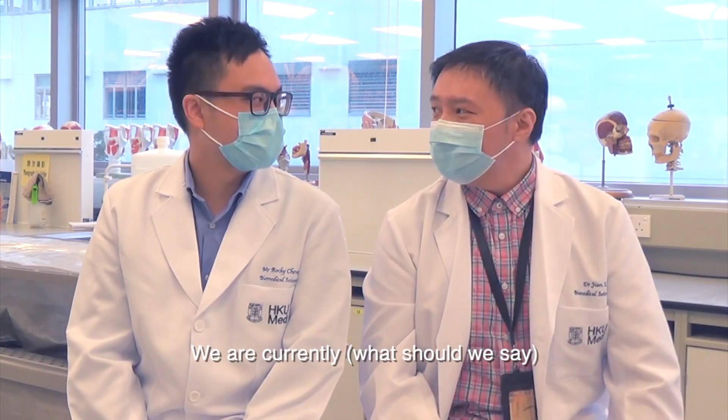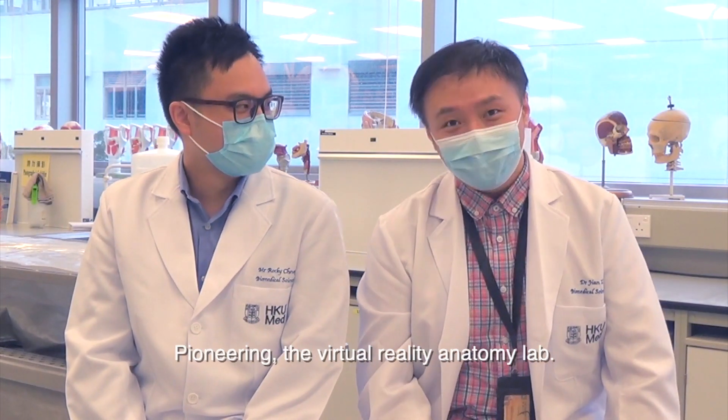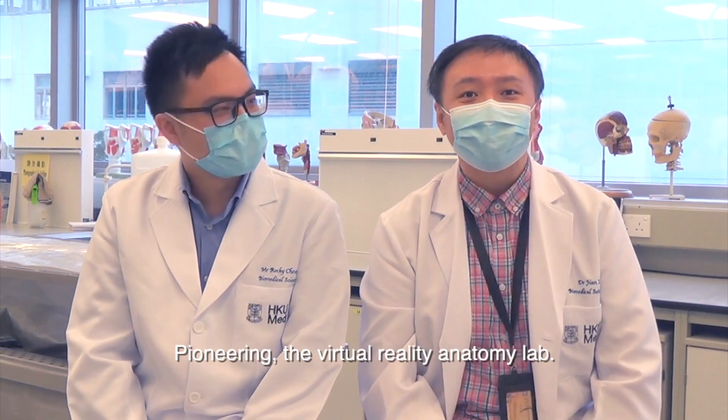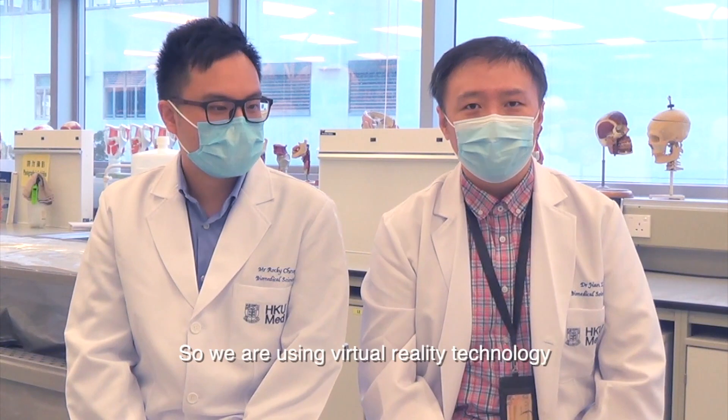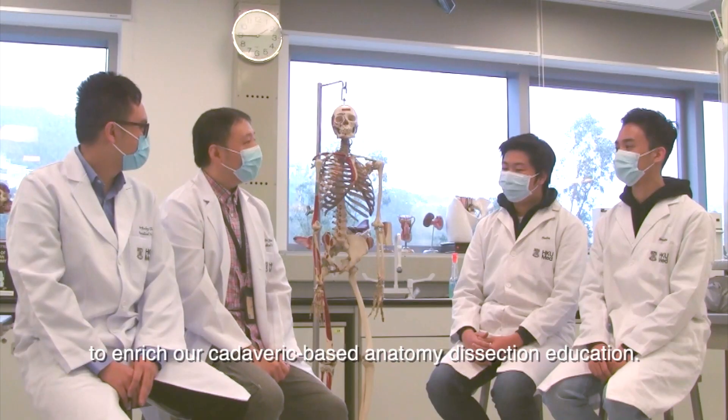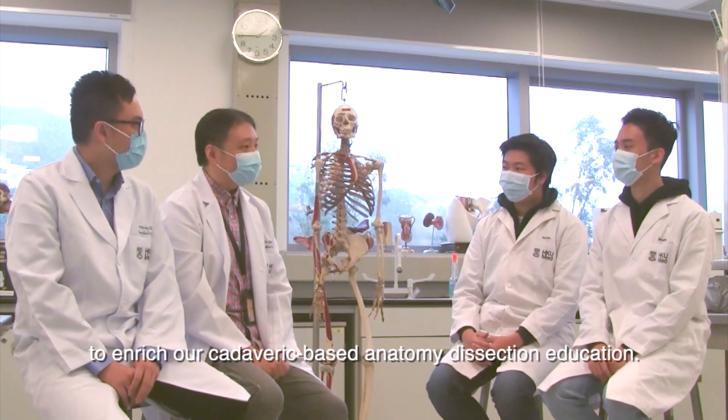We are currently pioneering the virtual reality anatomy lab. We are using virtual reality technology to enrich our cadaveric-based anatomy dissection education.